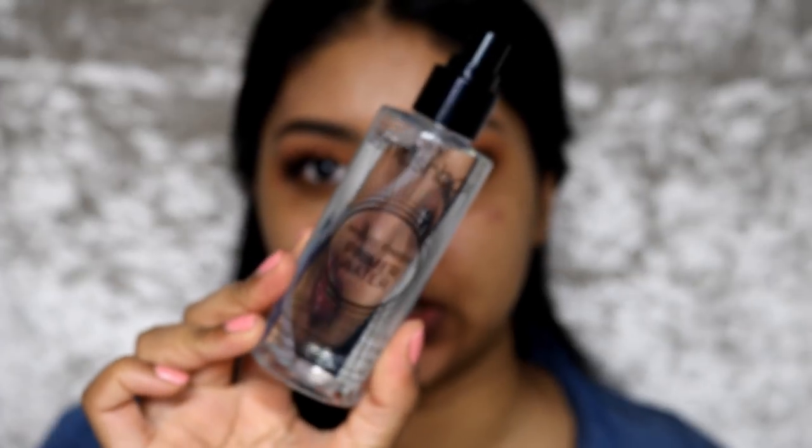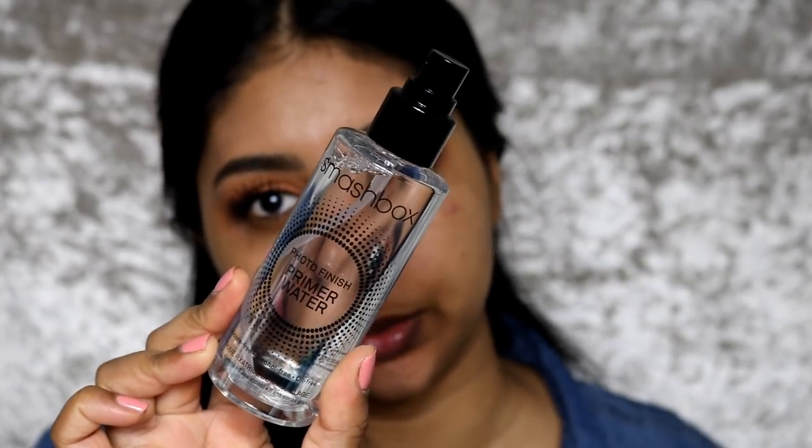Next I'm going to be using my brand new Smashbox Primer Water — thanks to Nina who got it for me. I love this setting spray so much, so I'm just going to prep my skin with it.